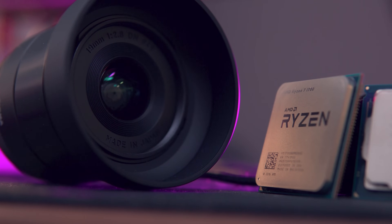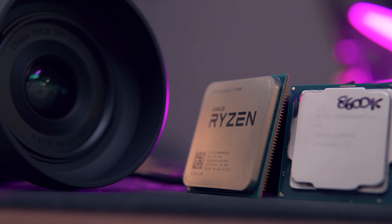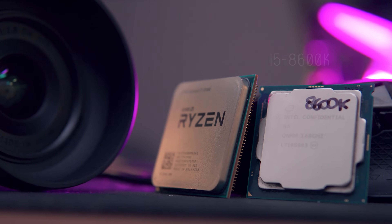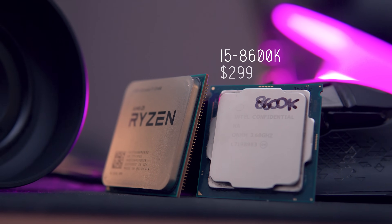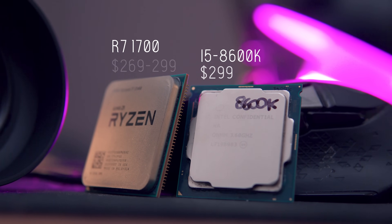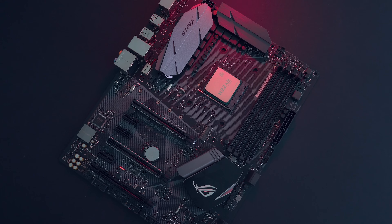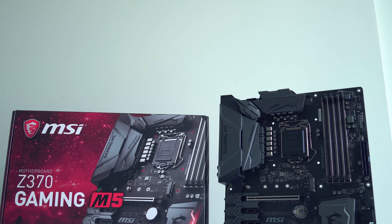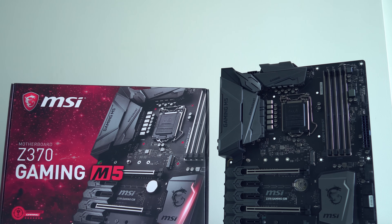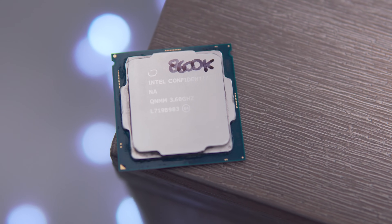Let's say you've got about $300 US dollars in your budget for the CPU, and you want the best results for both video editing and encoding. We're going to look at the Core i5 8600K, currently at $299, versus the Ryzen 7 1700, currently on sale for $269 but usually around the $300 mark. Keep in mind the Ryzen 7 1700 works on a B350 motherboard, which is generally cheaper than the Z370 boards required for the i5 8600K, so you'll likely pay about $50 more for the Intel build.